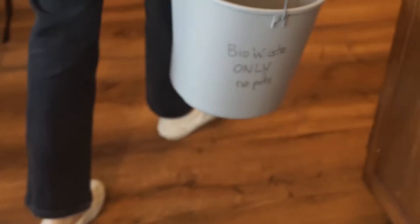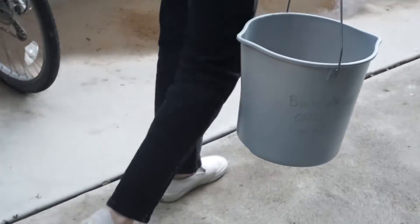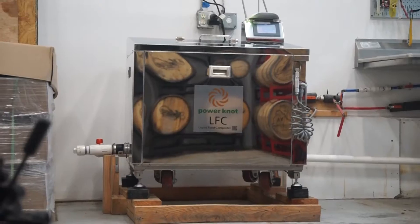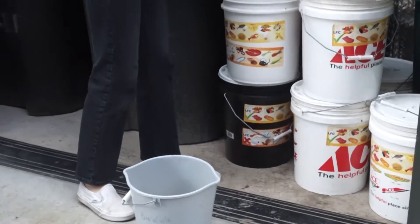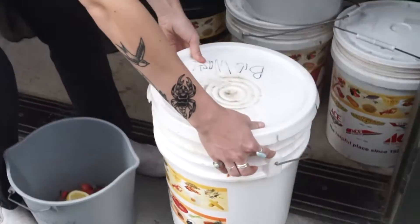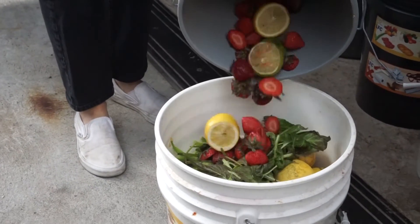We looked for many solutions on how to compost this food waste and found the PowerNet LFC Biodigester. So now we put our citrus food scraps into five pound buckets and take them to our distillery warehouse, which is two miles outside of town.